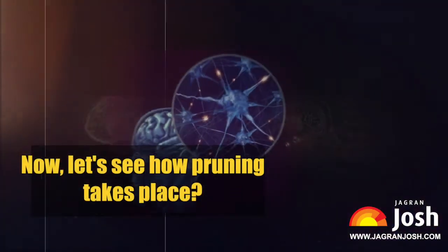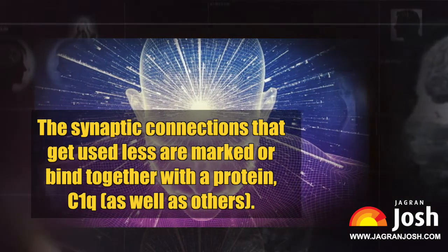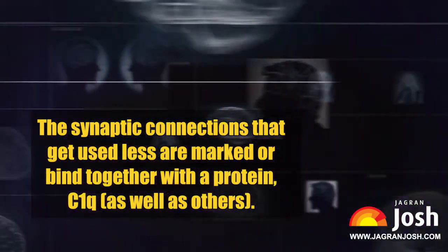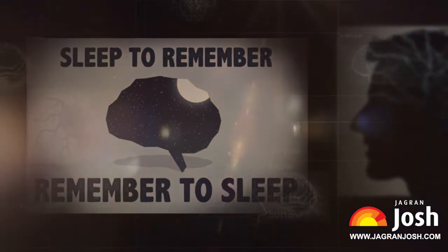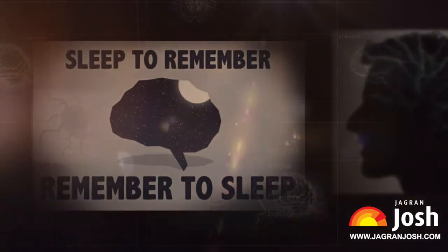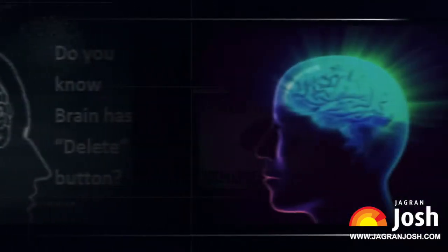Now let's see how pruning takes place. Synaptic connections that are used less are marked and bound together with the protein C1Q as well as others. When microglial cells detect that mark or sign, they bind to the protein and destroy or prune the synapse.